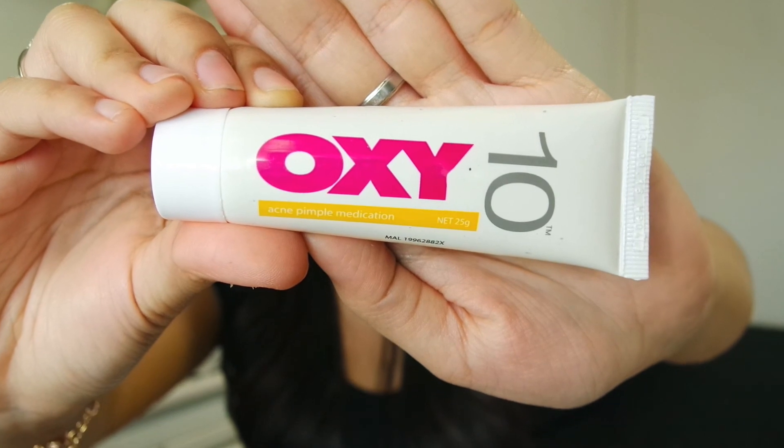I also have my Oxytan. It's actually a pimple medication but I apply it on my forehead area to prevent oil seeds — those small bumps — from appearing. It works really well for that, though not for big acne or pimples on the cheeks. For the forehead bumps it helps to minimize them and eventually they disappear.